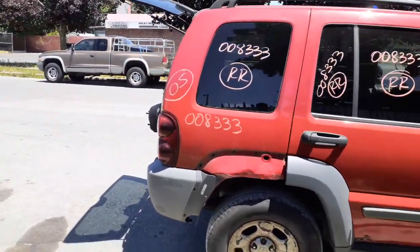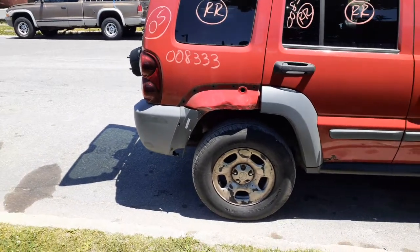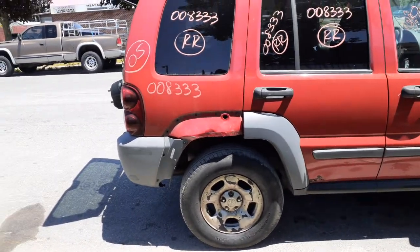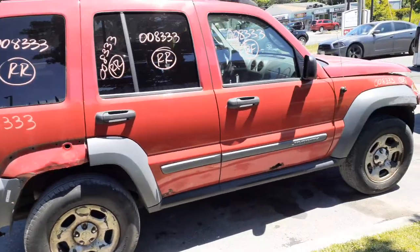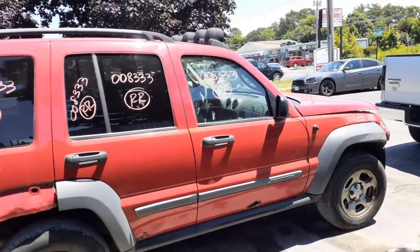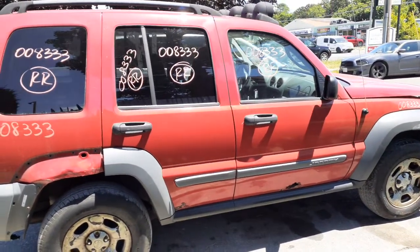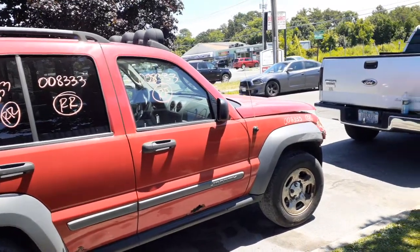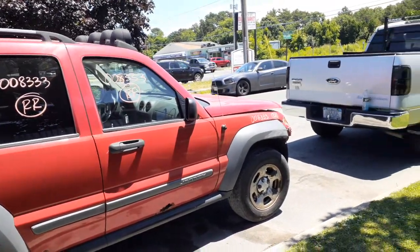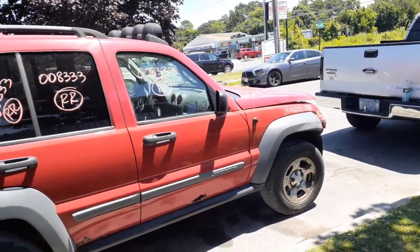Rear axle: 3.73s, eight and a quarter, ABS. Rear driveshaft with the rear U-joint. Front driveshaft seems to be good but won't know until we get it out. Got a 231 transfer case. Front and rear differentials are both 3.73s. Both axles seem good. Spindles, struts, calipers all there.